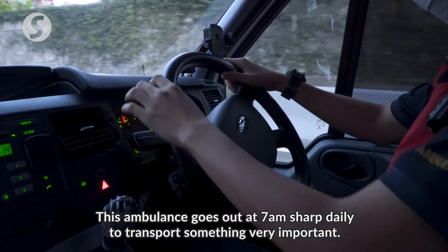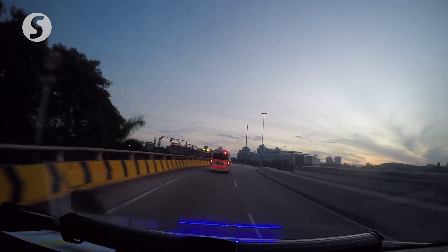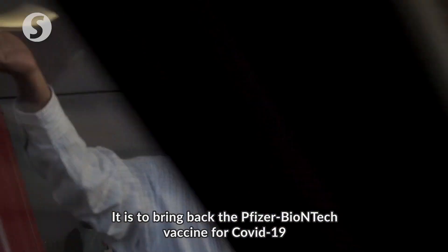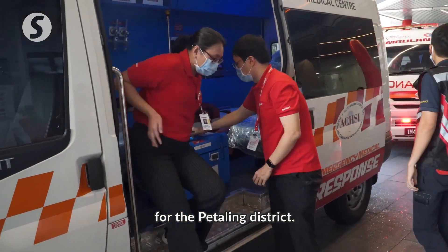This ambulance goes out at 7am sharp daily to transport something very important. It is to bring back the Pfizer-BioNTech vaccine for COVID-19 for Sunway Medical Centre, which has been designated as one of the vaccination centres for the Petaling District.